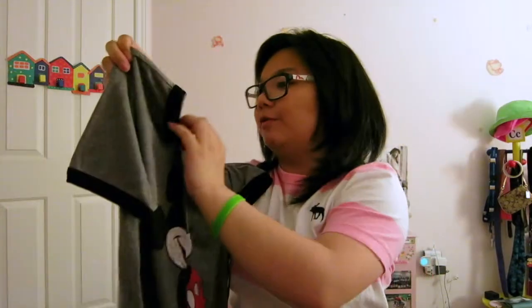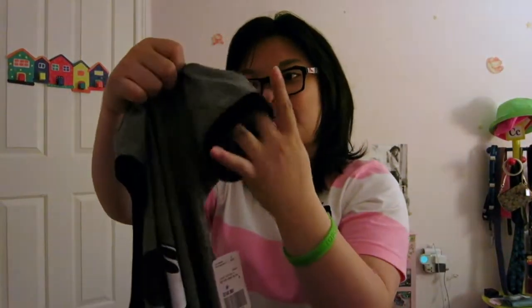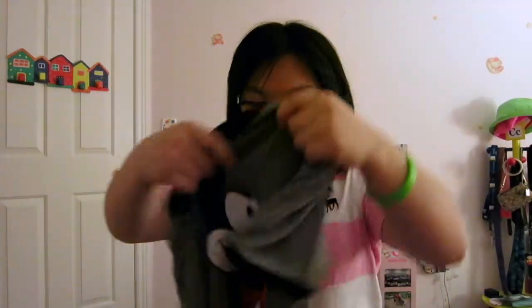This shirt is from Forever 21. I've been looking for this t-shirt for a very long time, and even though it wasn't on sale I still had to get it because it has Mickey on it. I really like the sleeves — it's kind of cropped and it looks really cute.